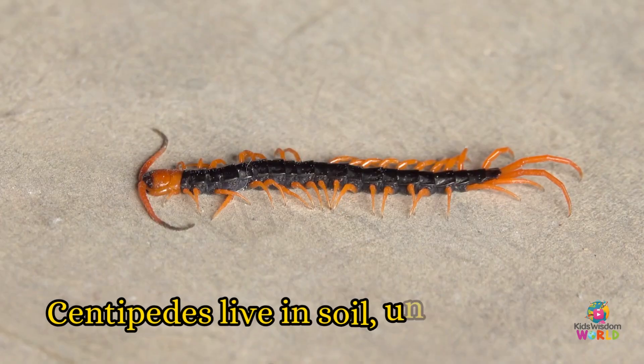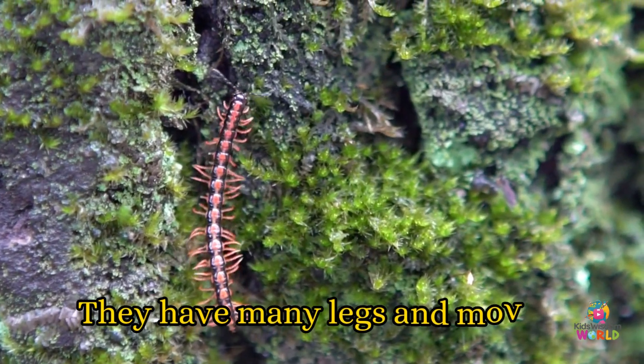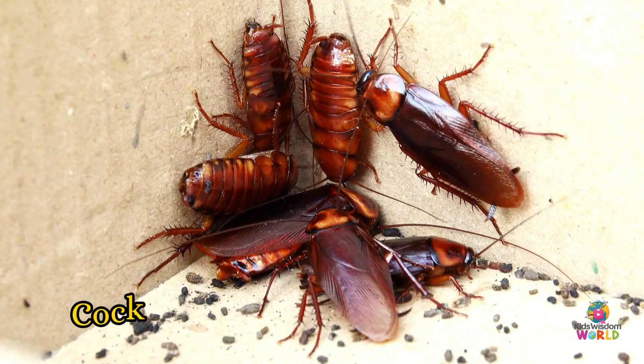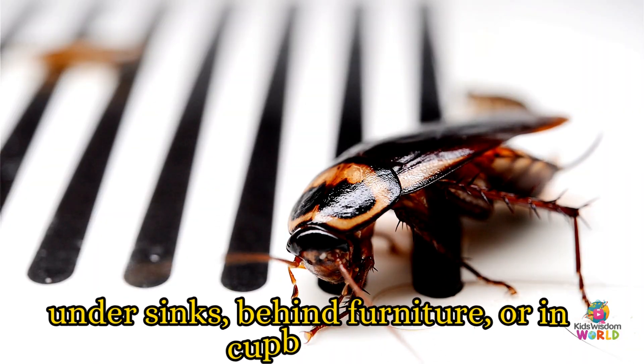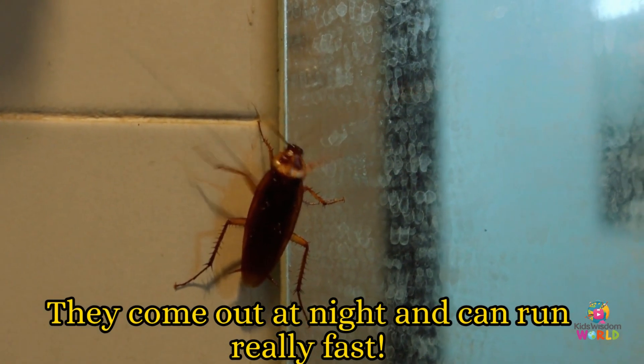Centipedes! Centipedes live in soil, under rocks, or in basements. They have many legs and move super fast. Cockroaches! Cockroaches hide in dark, warm spots, under sinks, behind furniture, or in cupboards. They come out at night and can run really fast.